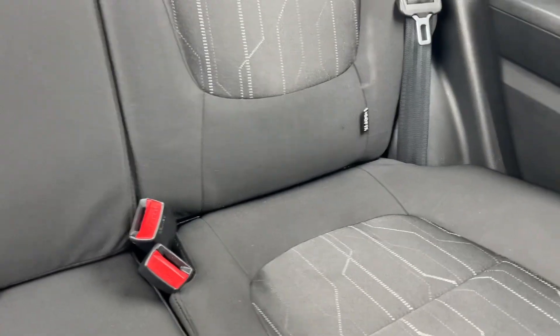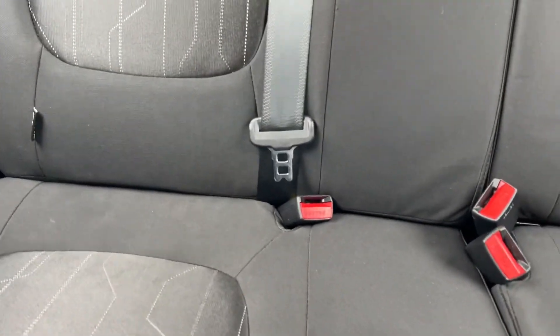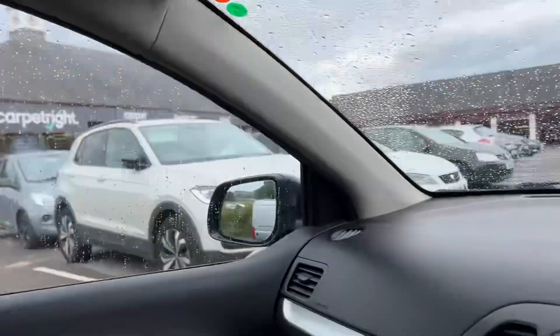You've got two sets of ISOFIX points in the rear as well, so if you've got kids, that works well for that. You've got a light headlining — it's nice and bright in here.